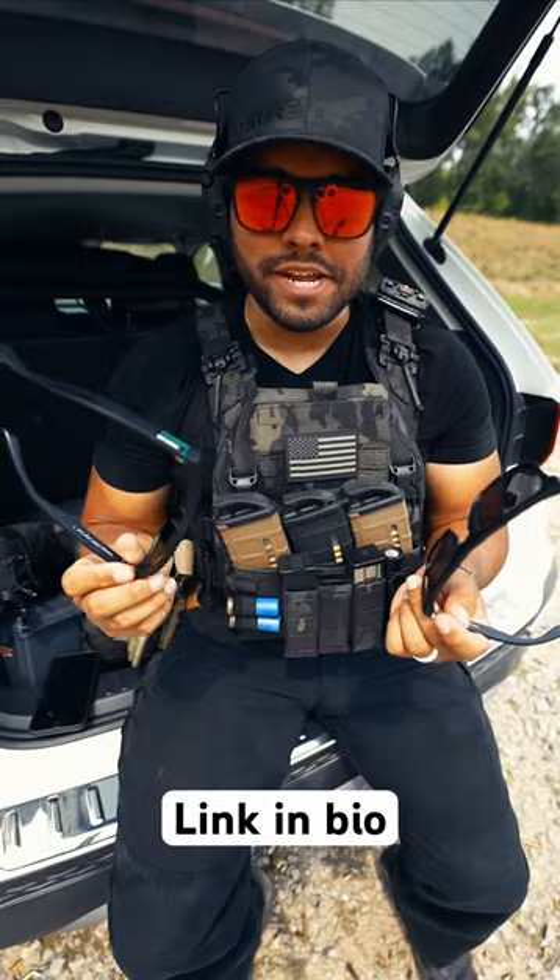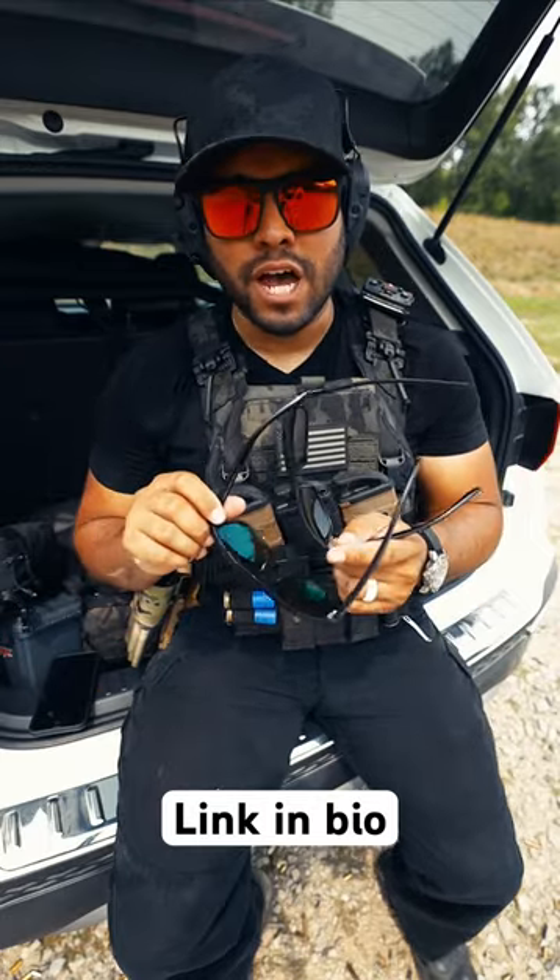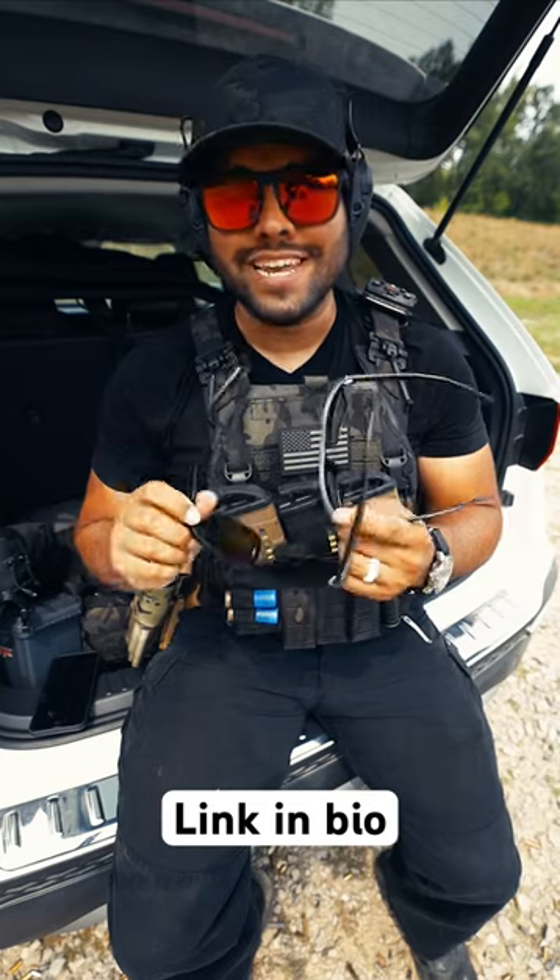I typically switch these out when I go to the range. If you want to check these out, go to the link in my bio and save 15% off using code JOHNNYQ15 at checkout.